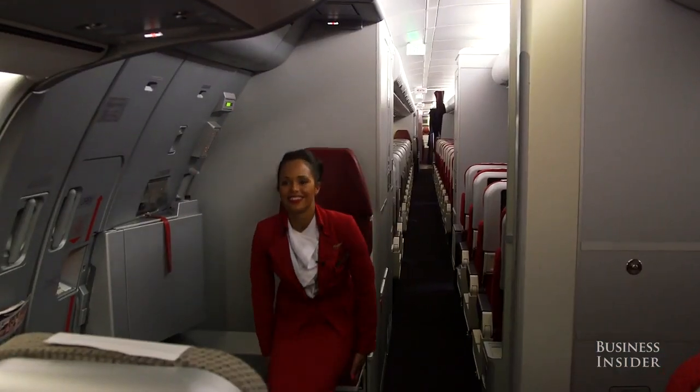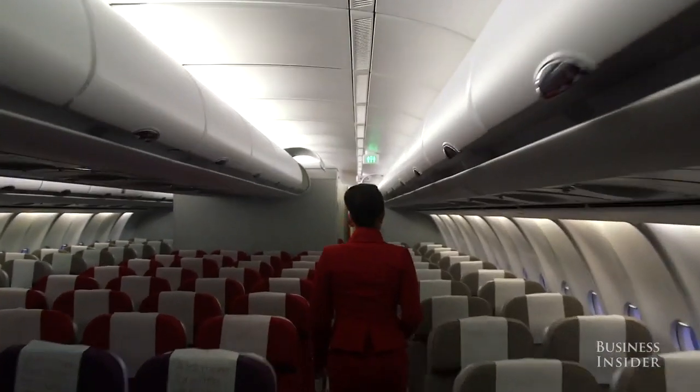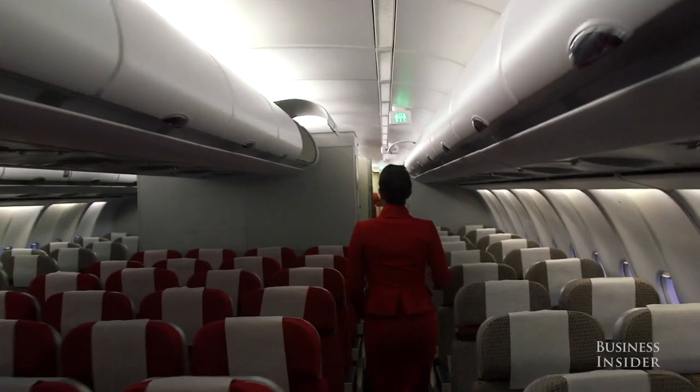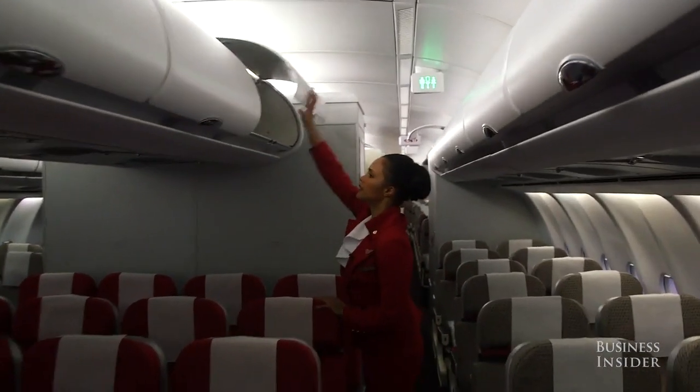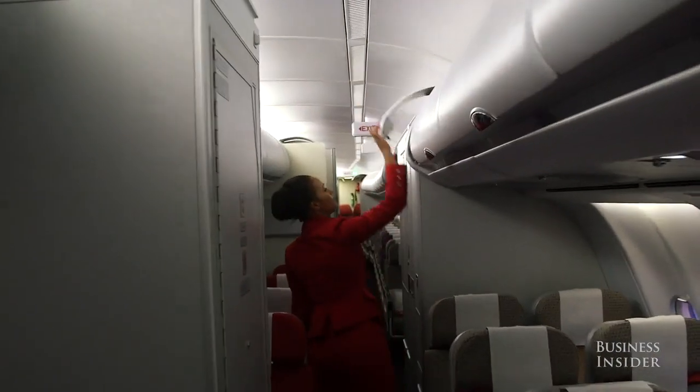We all have assigned seats and jump seats where we all sit for take-off and landing. We have different areas that we have to check really thoroughly — the equipment, the doors, the hat racks, the seats, underneath the seats. It's really quite full on, and for us that's the most important part: to make sure that the aircraft is safe to go and safe to fly.